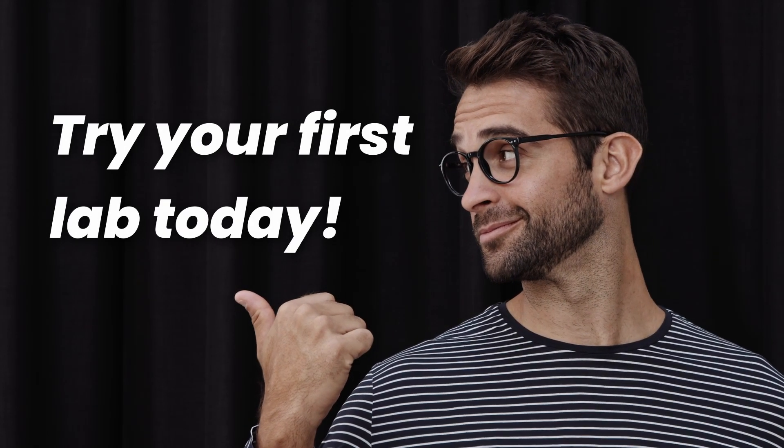Try it yourself today. More than 5,000 learners and 10,000 hands are busy getting skills and grabbing opportunities with AppSec Engineer. Never stop learning.